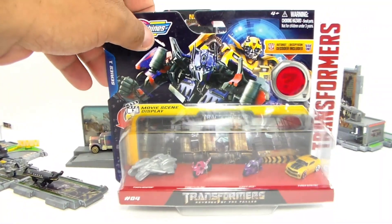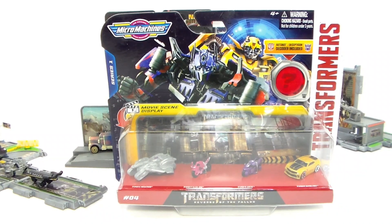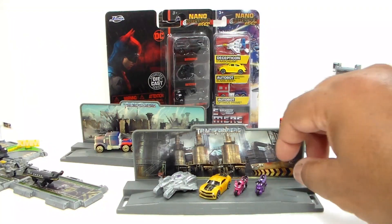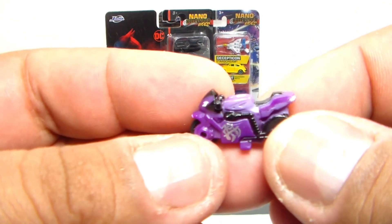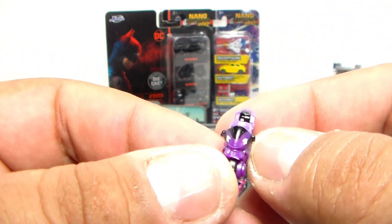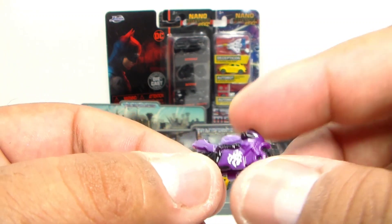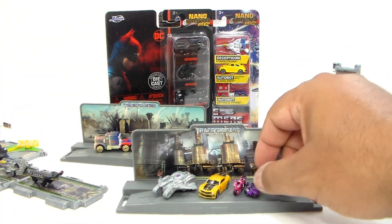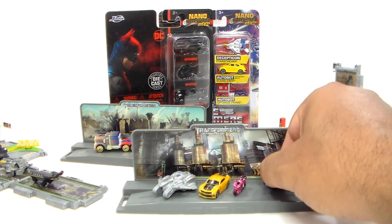Here goes the other set. Instead of messing around, let's just jump to where we get them out of the box. We got them out of the package. First one up is, I believe, Arcee — a nice rendition in purple. A very nice looking Micro Machine motorcycle. Now the next one — they are hard to stand if you knock them over; they fall over very easily, so just be careful with them.